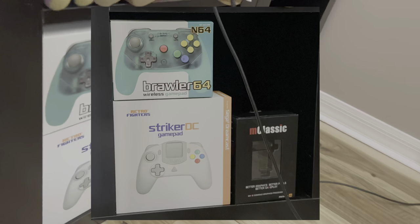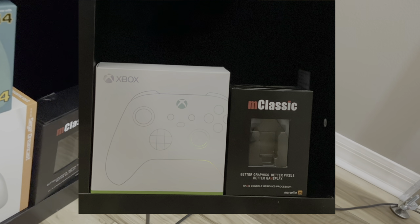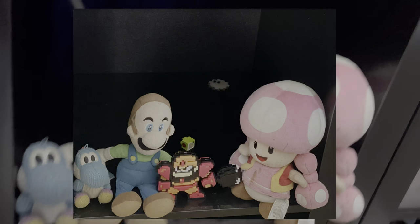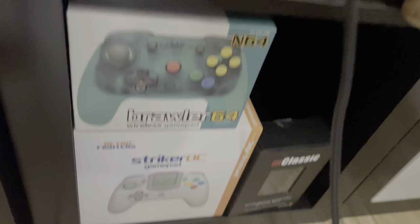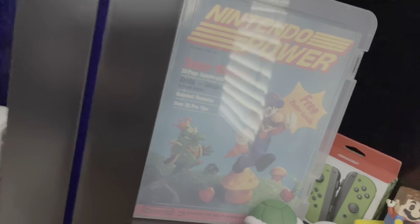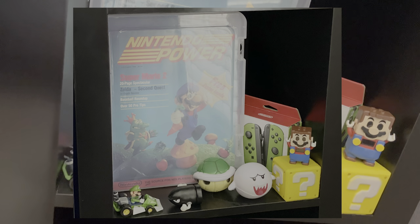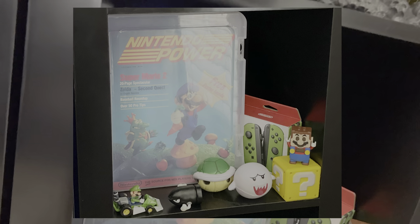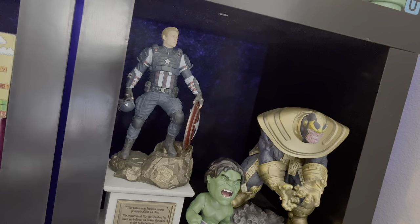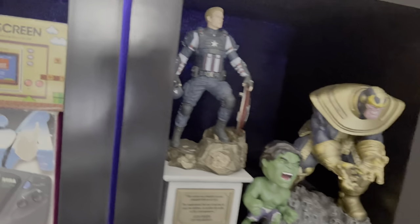Here we have some miscellaneous stuff on our shelves: a Brawler 64 controller, Xbox, M Classic, and a bunch of accessories including an Admirable controller for the N64. Some of my kids' plushies. We also have our Nintendo DSi complete in box, some Sugarfina, and Nintendo Power Issue 1 — what a gem in our collection, in mint condition. The thing is going for so much right now, but it brings back so many nostalgia factors.